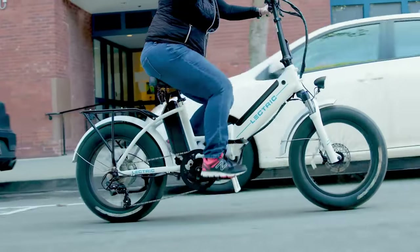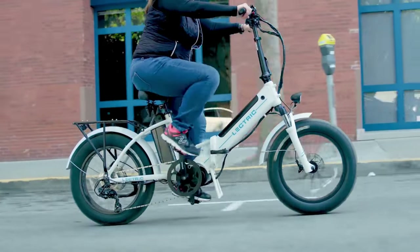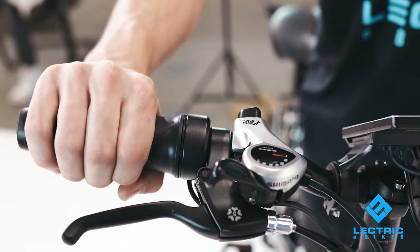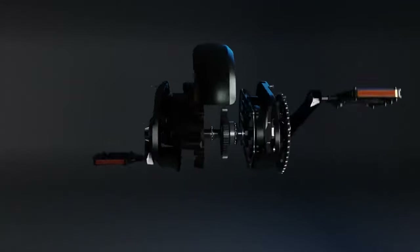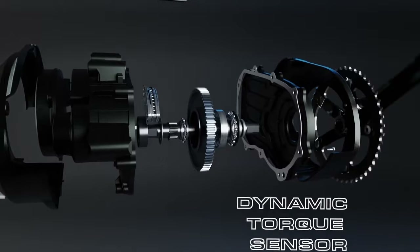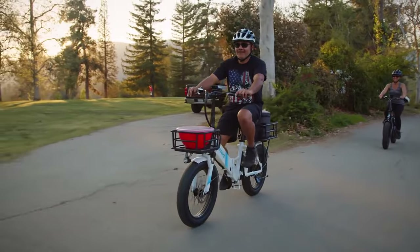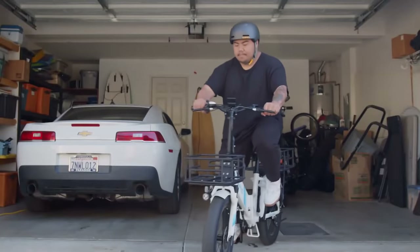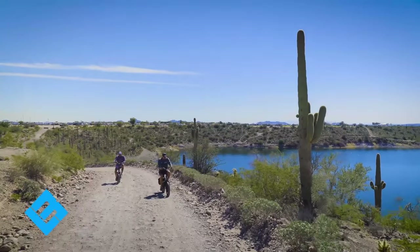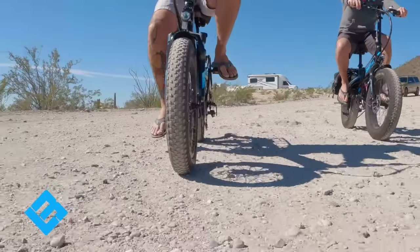Because the mid-drive motor is meant to be pedaled, most e-bikes equipped with one lack a throttle. The XP Premium, however, does come with one standard, so riders who like to ride throttle-only won't have a problem. The XP Premium also uses a torque sensor to measure how hard you are pedaling and supplies motor power accordingly, as opposed to the 2.0's cadence sensor, which is essentially an on-off switch for the motor attached to the pedals. Torque sensors are generally seen as the more preferred type, though some do prefer cadence sensors.